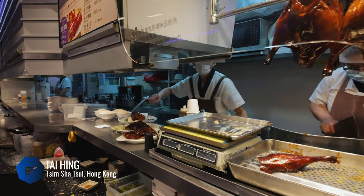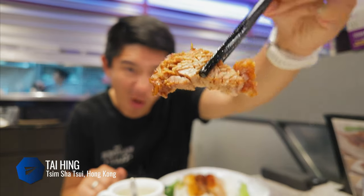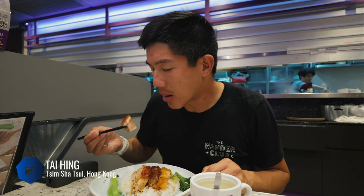A popular chain restaurant you'll find all over Hong Kong is Tai Hing, which started specializing in barbecue roast meats but is now a casual restaurant serving many Hong Kong classics. One of the go-to dishes is their roasts on rice — I ordered with three items: chicken, pork, and duck. If you can't decide where to eat, you can never go wrong with Tai Hing.